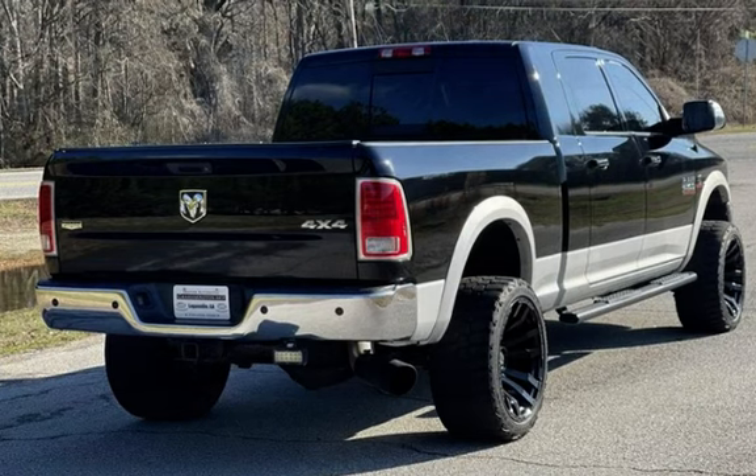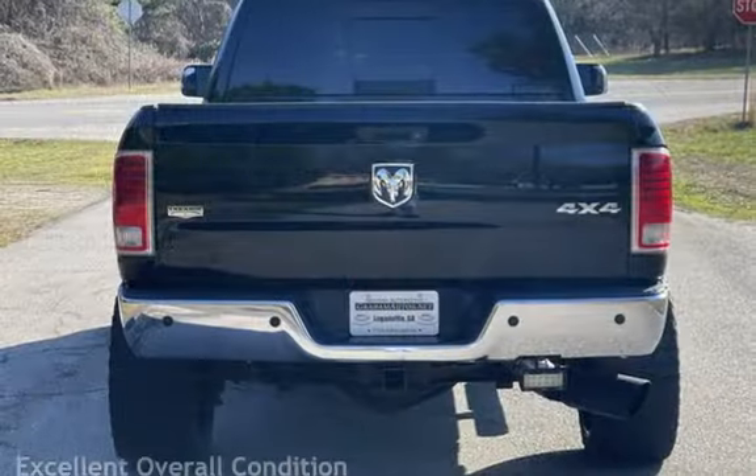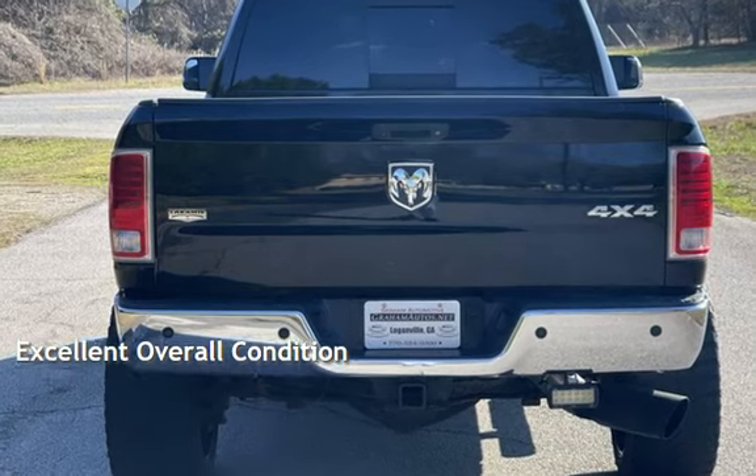This Ram has less than 169,000 miles on the odometer. This vehicle is in excellent overall condition.